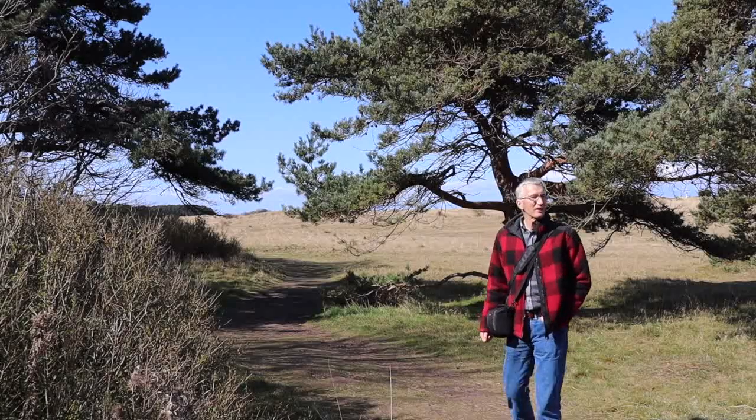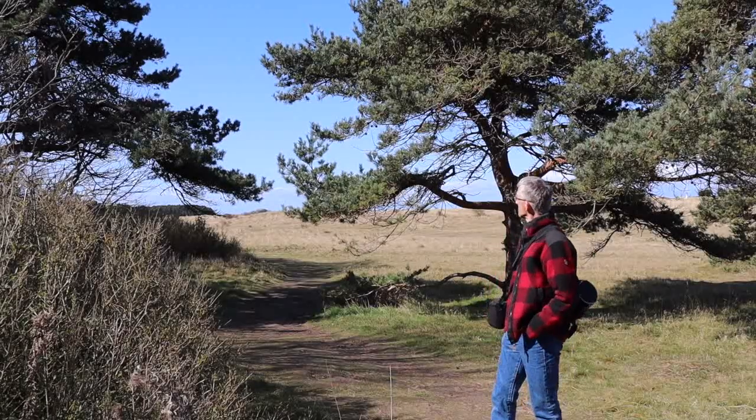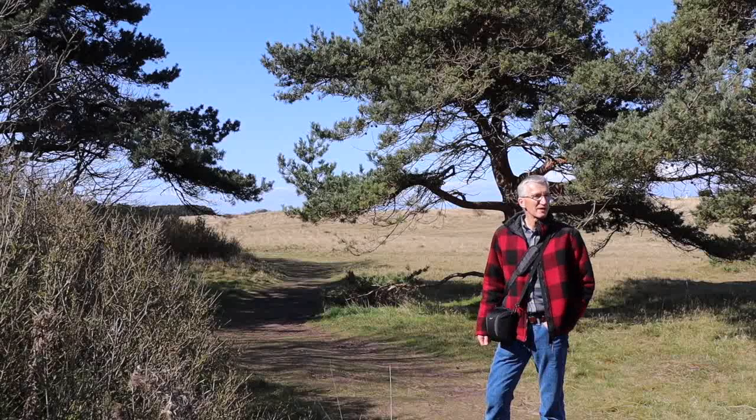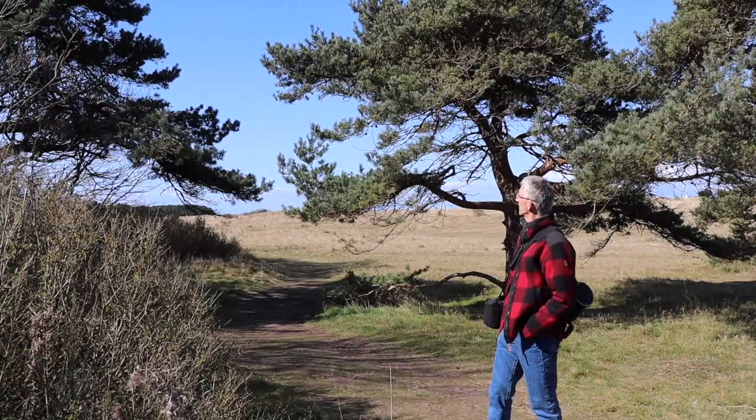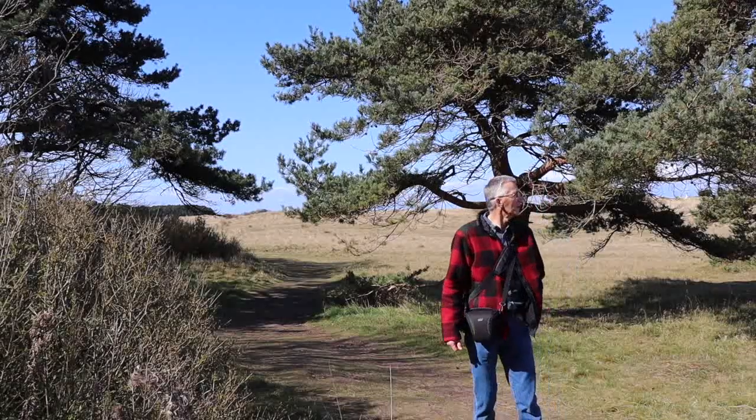I just love these stunted little Scots pines, dwarfed by the light sandy soil and the coastal winds that come hammering across here, especially in the wintertime. Beautiful.